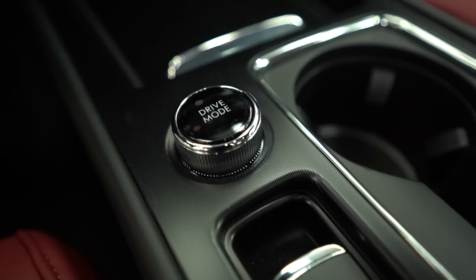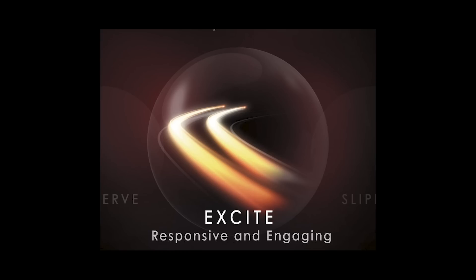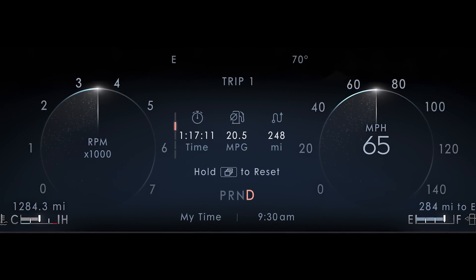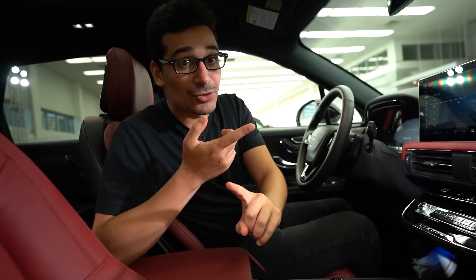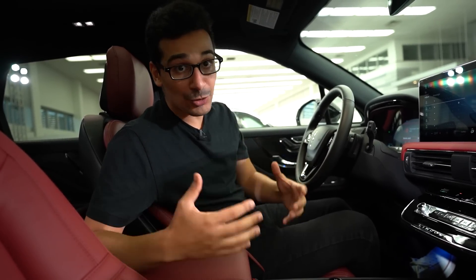One thing we passed by was the drive mode selector and you get four different drive modes in this vehicle: Normal, Excite, Conserve, and Slippery. You'll see these drive modes on the 12.3-inch digital gauge cluster. These drive modes adjust your suspension's dampening settings, your traction control, your throttle response, and your shift points to ensure you have the most comfortable and controlled ride.